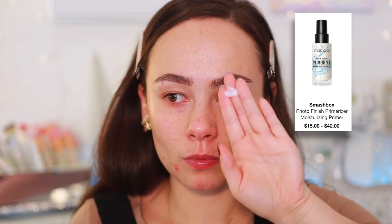The next category is primer. The first is an oldie but a goodie I've been wearing for years — the Smashbox Photo Finish Primerizer. I have dry skin, so 90% of the time I'm looking for that extra layer of hydration, and this is the perfect lightweight, almost-moisturizer before makeup. It sinks into the skin really quickly and preps and hydrates perfectly.